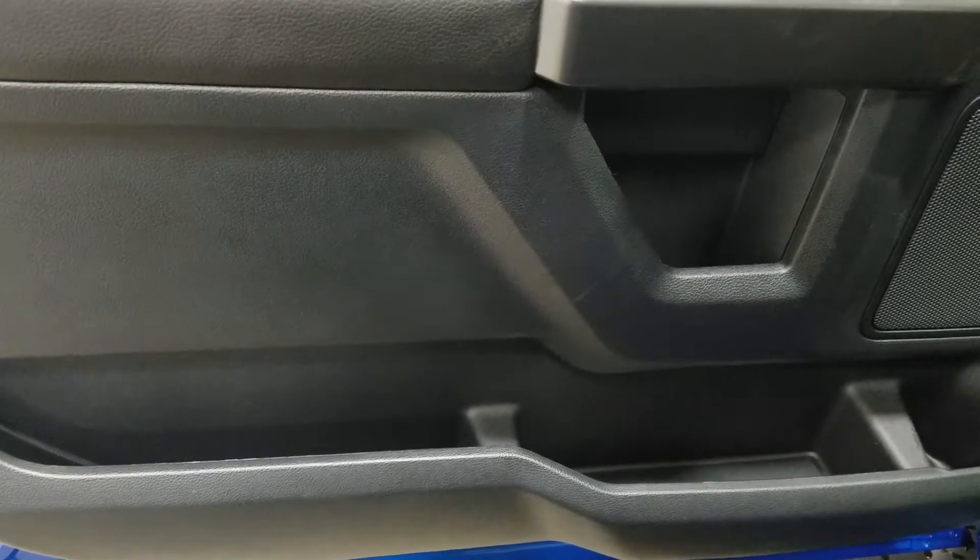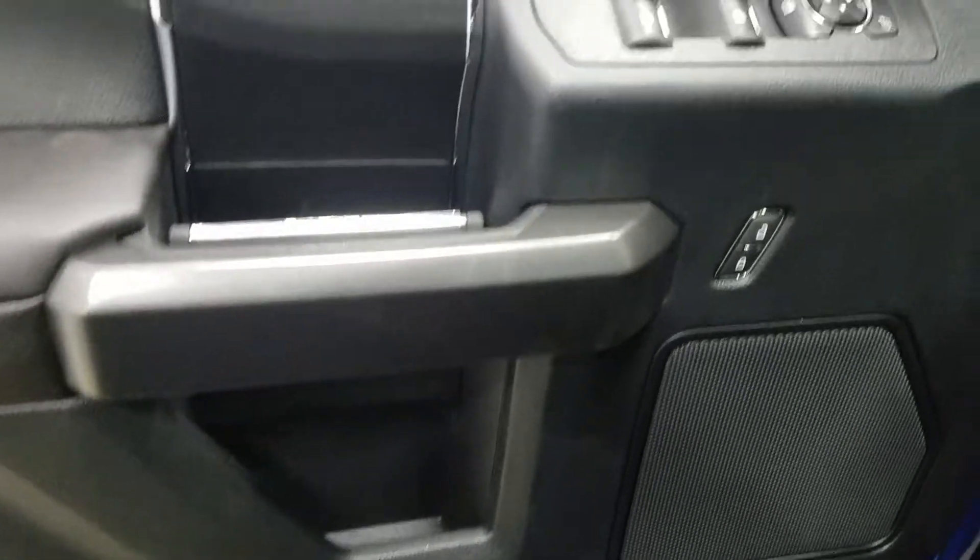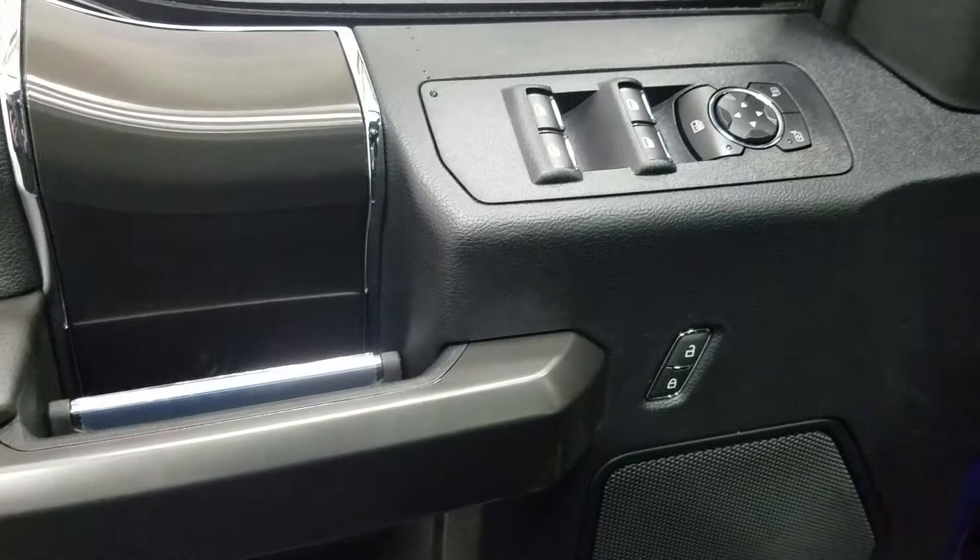At the interior we have loads of driver-friendly features, including tons of door storage, as well as power locks, power windows, and power adjustable mirrors that are also heated.